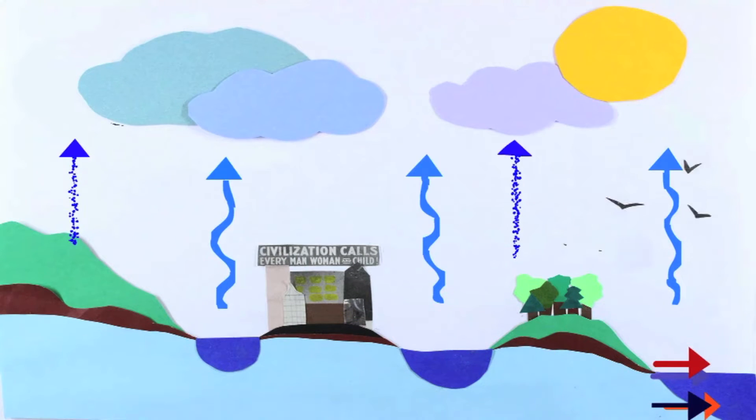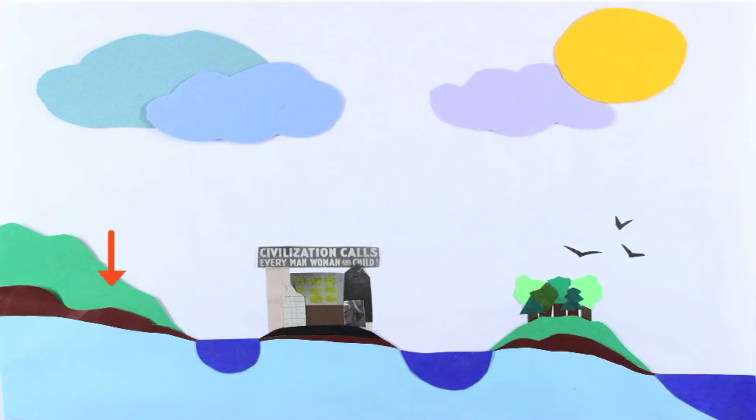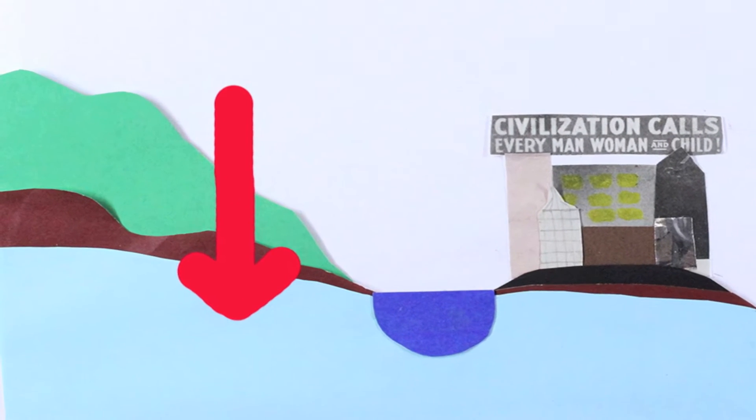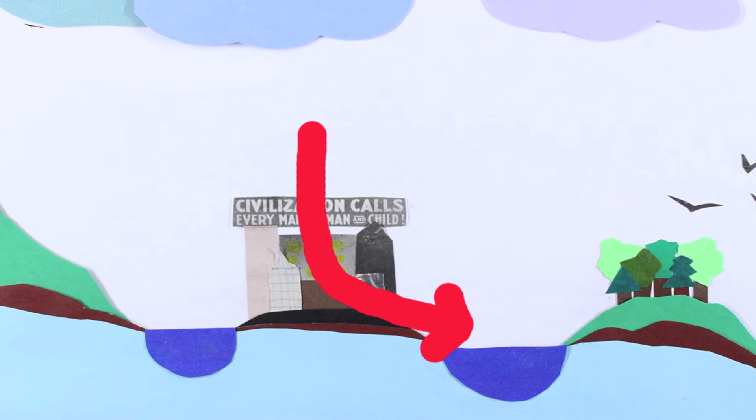This is the water cycle. When it rains, sleets, snows, or hails, water goes in one of two directions to end back in ponds, lakes, and oceans. Either it soaks into the ground where it gets filtered, or it runs over the ground surface.